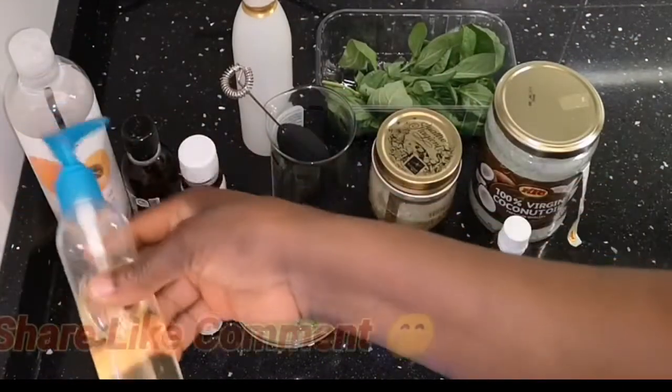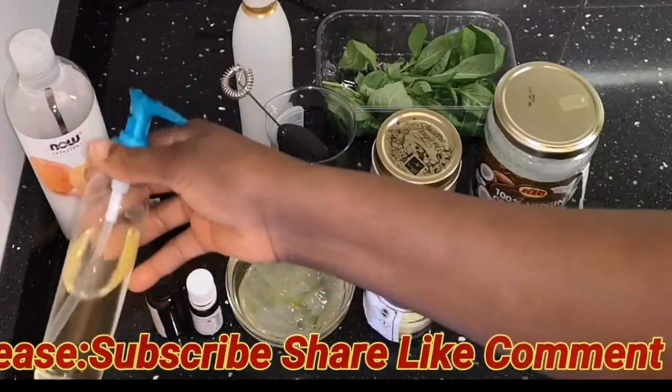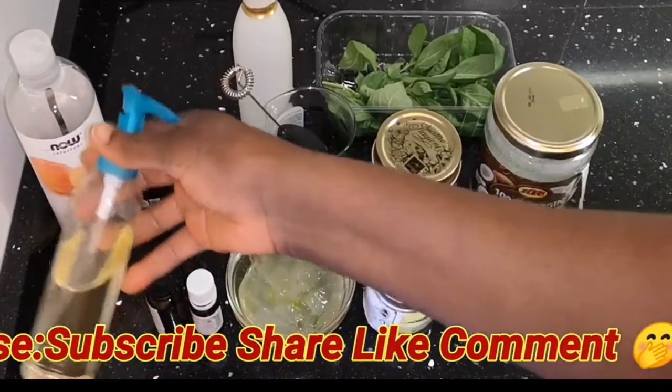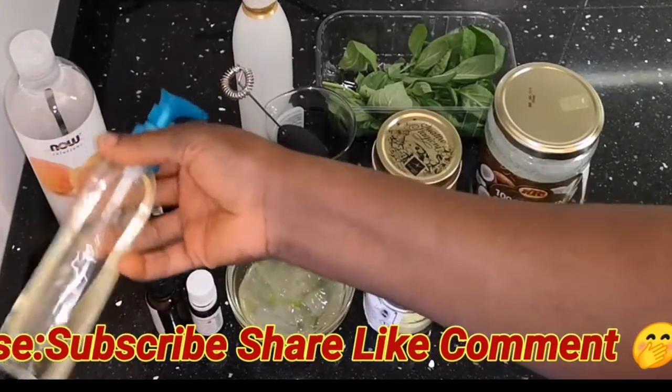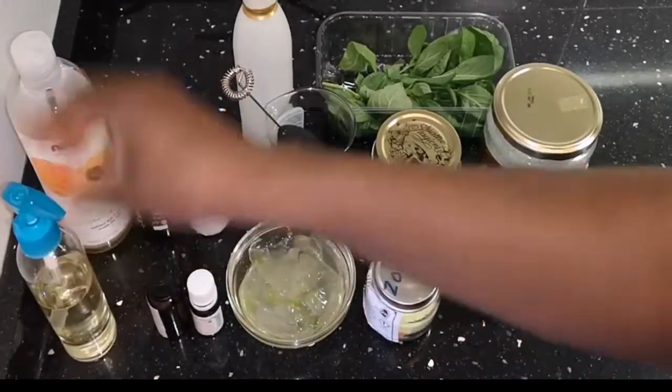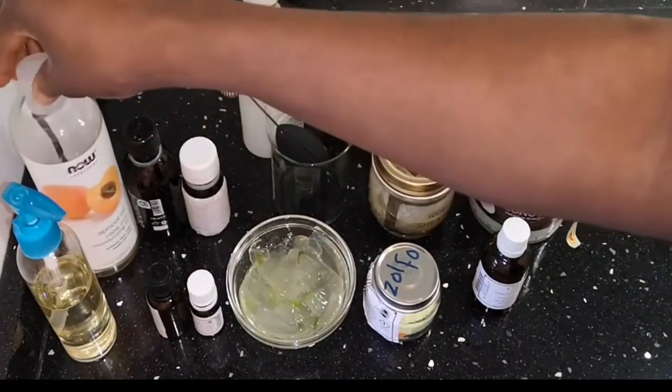First we'll be needing our castor oil, which contains omega-6 and essential fatty acids that accelerate blood circulation to the scalp to increase hair growth. Here is our apricot oil, which contains a lot of vitamins as well.